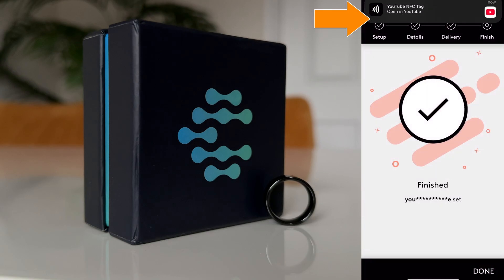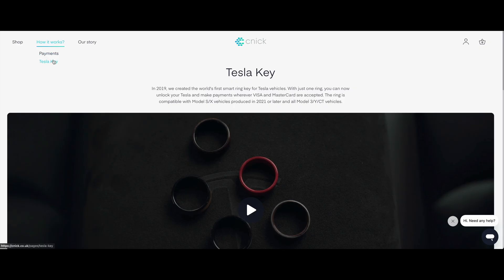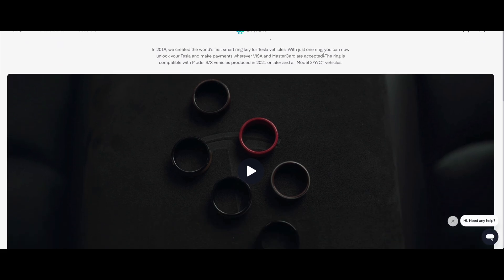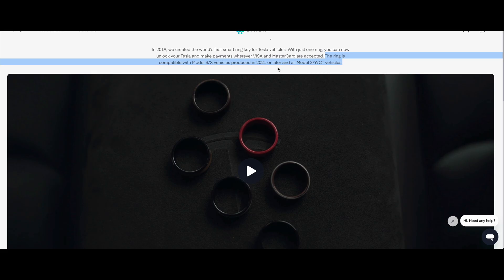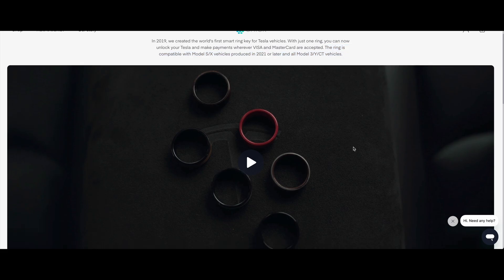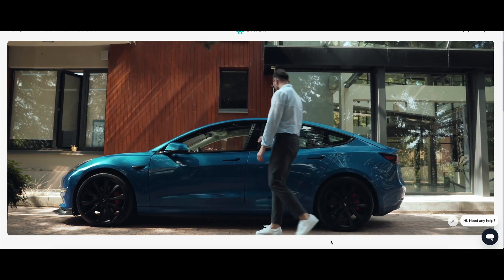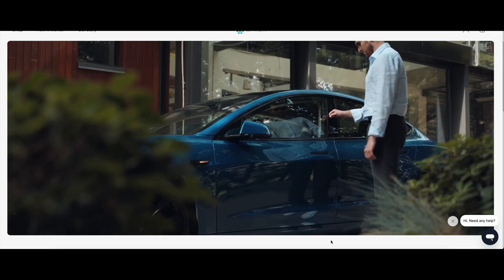That's one way to promote a site, I guess. The reason I said it's more than just a payments ring earlier is because it's also a key for Tesla cars — specifically the Model S, Model X, as well as the 3, Y, and CT models. I don't have a Tesla to test this with, but it sure is a really cool feature because keys are just so old at this point. This is definitely stepping into the future.